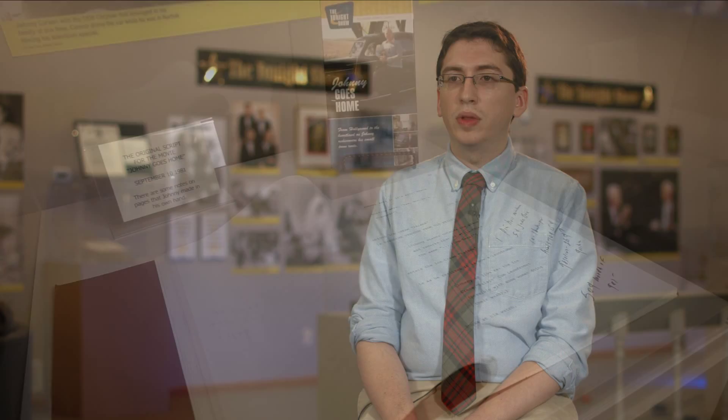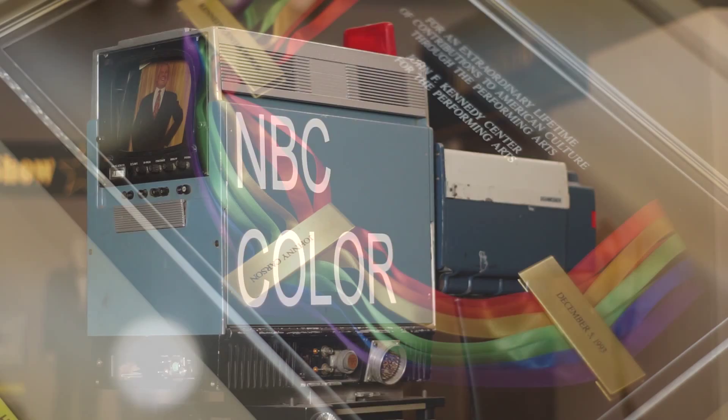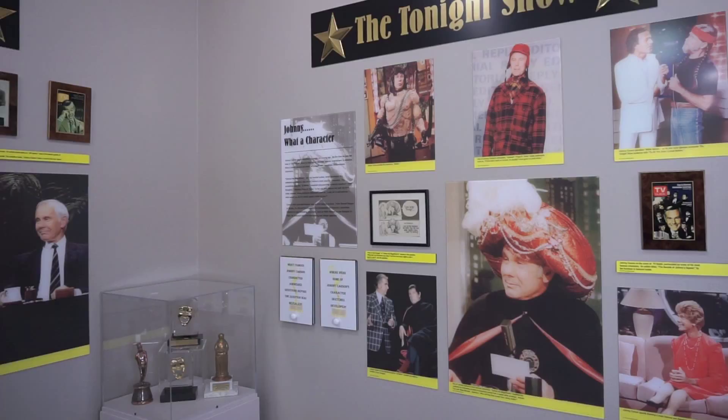The Johnny Carson gallery really displays how Norfolk shaped Johnny throughout his career, and how he kept returning and saw Norfolk through his eyes. It helps remind our region how we are important and that anything is possible because of what we have here, and how it can shape anyone's life to achieve great things like Johnny did.